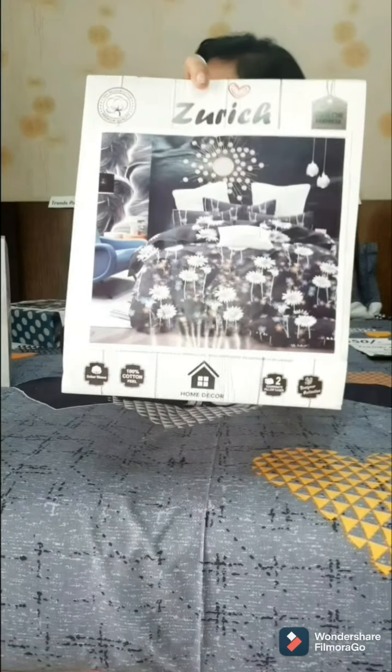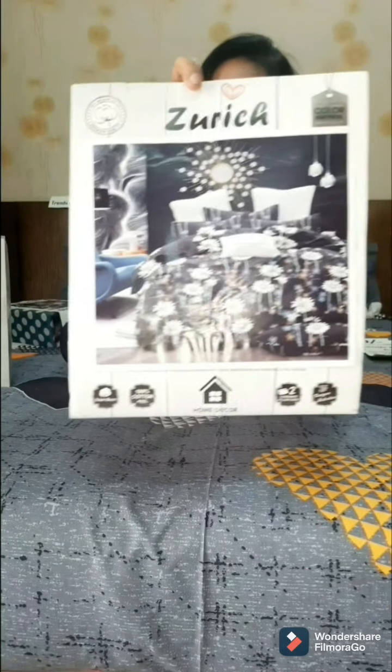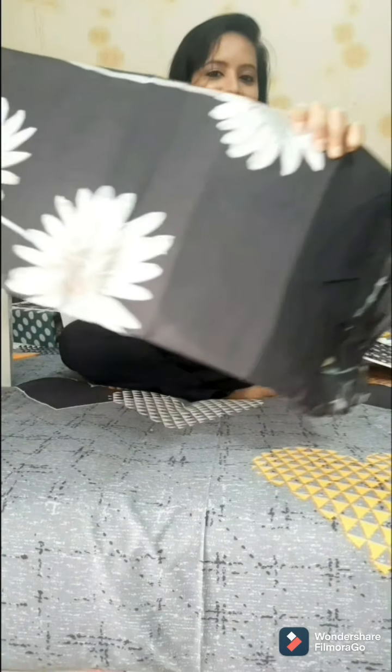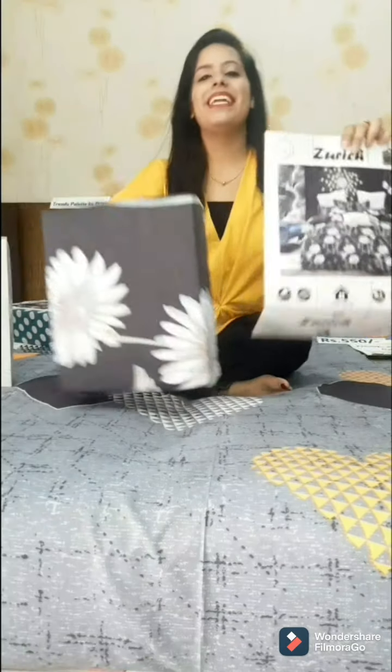The fourth design is very beautiful in black color with very beautiful floral work — it is like a beautiful painting in black. I will open it and show you. It will look nice with grey, white, and sky blue. It is a beautiful painting with a lot of dark color. This is our fourth design with range printing.